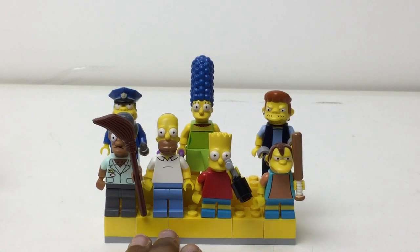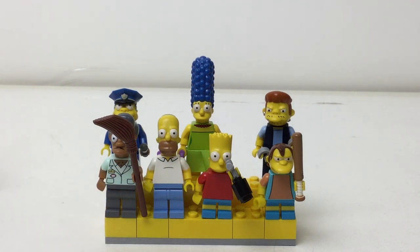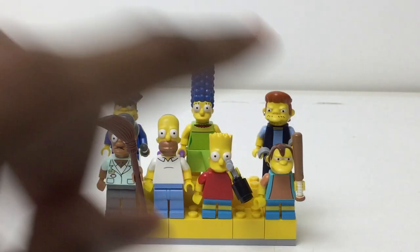Hello there everybody, Embreex here with another minifigure stand and this is The Simpsons. It has all the figures from Cookie Mart and Nelson — is that his name? I believe so — from a blind bag.